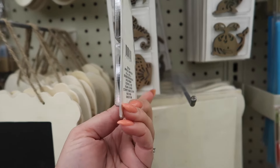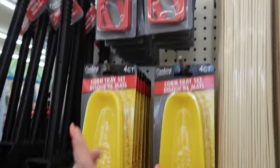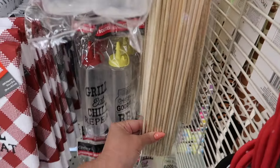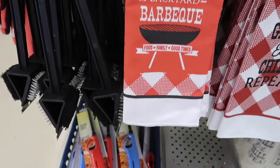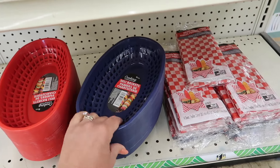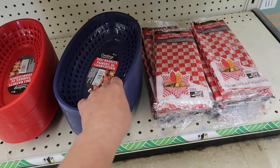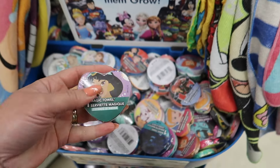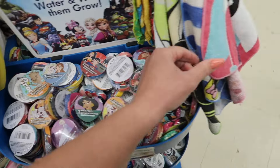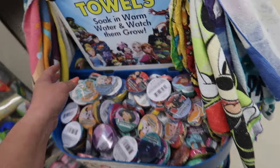They're definitely getting ready for barbecue season — they have a corn tray, table clamps, bamboo skewers in regular and large sizes, cute little cloths, a lighter, trays, and deli baskets. They even have the wax basket liners — fourteen sheets — which makes cleanup so easy when you're barbecuing. Also, just a quick reminder: these magic towels are so much fun. Soak them in warm water and watch them grow. They have Mickey Mouse, Minnie Mouse, and a lot of Disney characters.